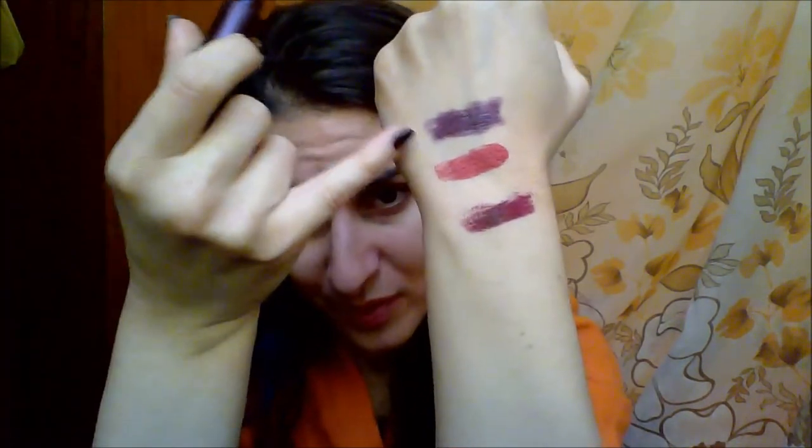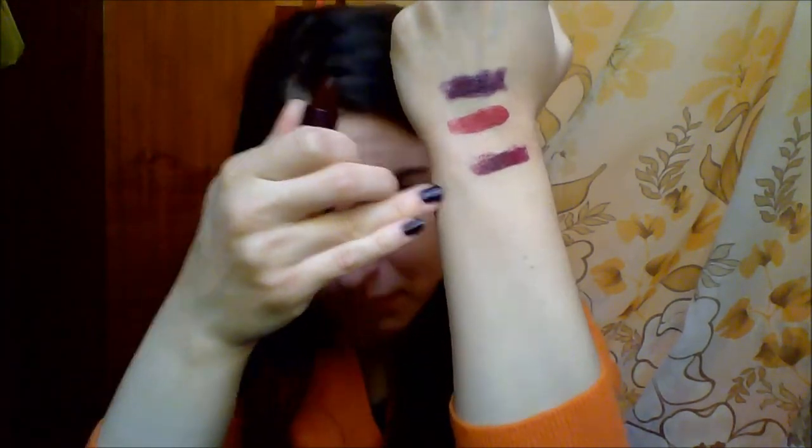The fourth one is another MAC, but this is a limited edition from the Giambattista Valli collection. The color is called 'Eugenie' and it's the darkest shade from that collection — it's probably sold out now. Compared to the L'Oréal 'Preliminary,' this one has a warm undertone and is more purple. The L'Oréal is a blue-purple while this one has more red in it. I normally use this lipstick with a lip pencil and the MAC Knife Mod, which is the perfect liner for this kind of lipstick.